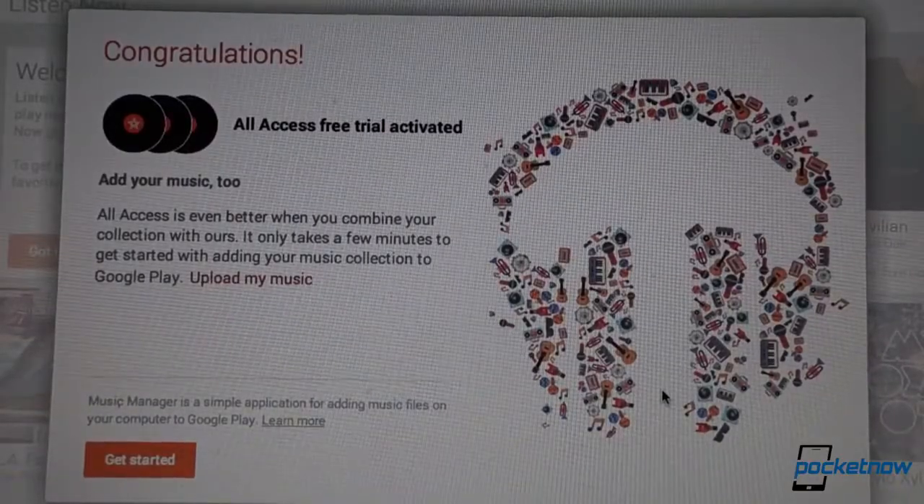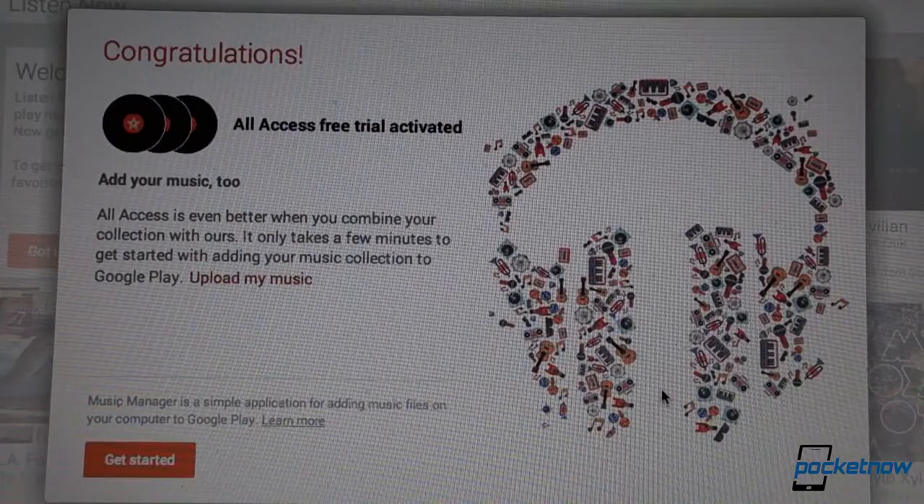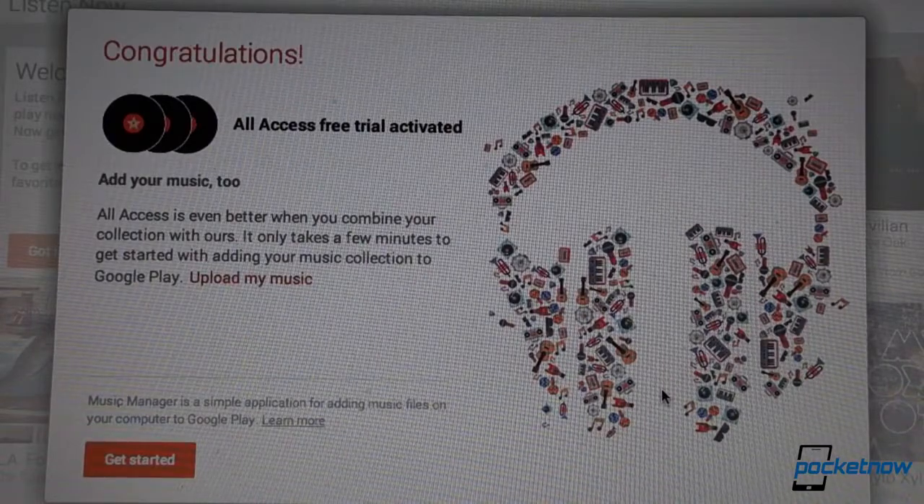The premise of Google Play All Access is that Google can do a better job of learning and eventually predicting what you want to hear than other services, at least in theory.